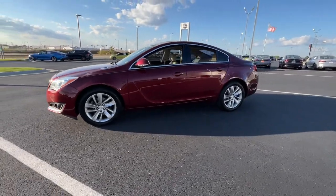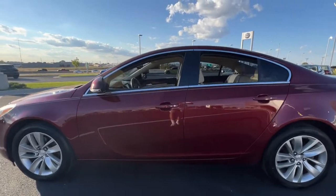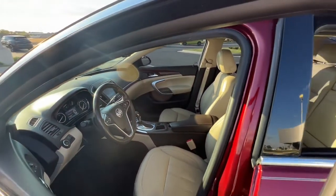Here's an elegant Buick Regal that offers an impressive array of standard features, a smooth, quiet cabin, and sleek styling, all at a surprisingly affordable price.